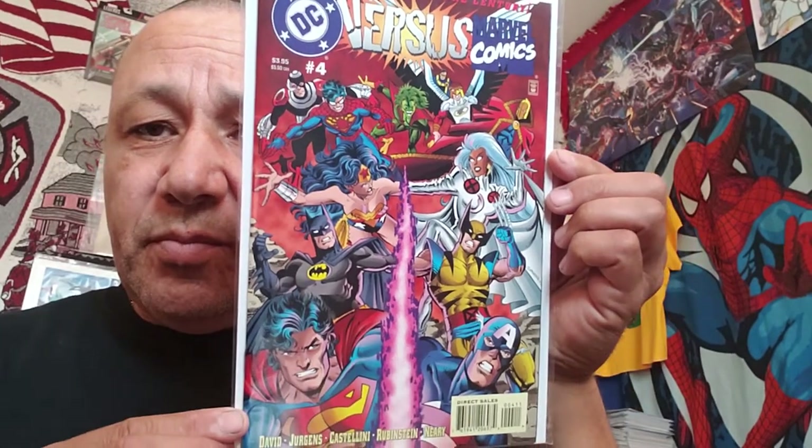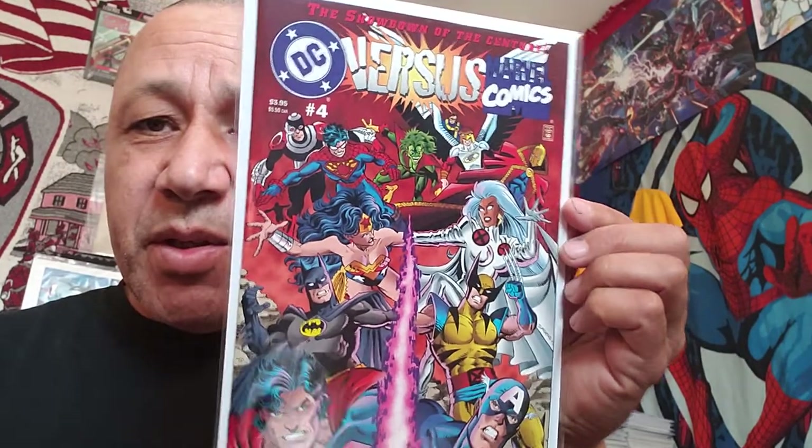Here's number four. I think I got about three copies of this. It was only a four-issue series, but it's just cool.